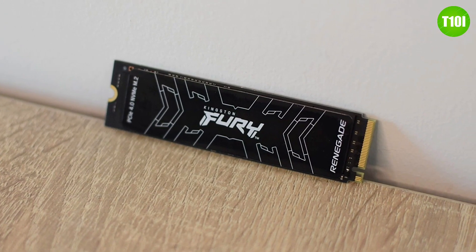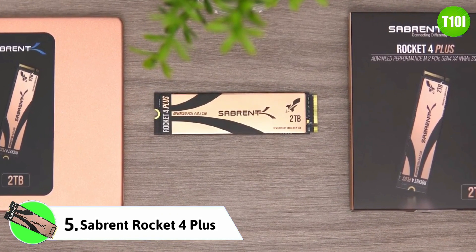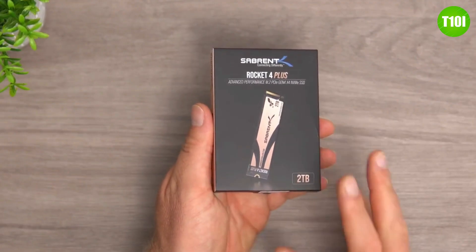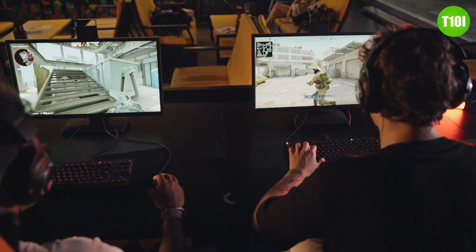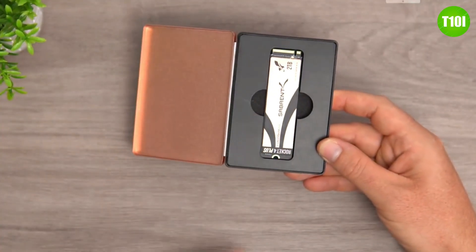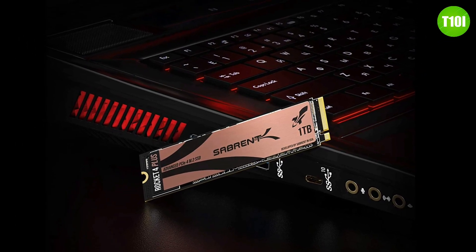The Sabrent Rocket 4 Plus is one of the best-performing SSDs you can get right now, with fast read and write speeds of up to 7100 and 6600 MB/s respectively, making it one of the fastest drives available. It also comes with up to 4TB of storage space, so you'll be able to store plenty of games, photos, videos, and other files. The Rocket 4 Plus also comes with a 5-year warranty, though it is a bit pricey.